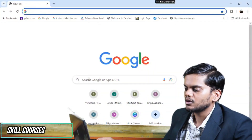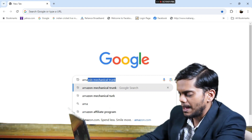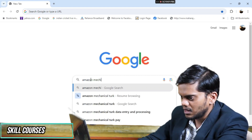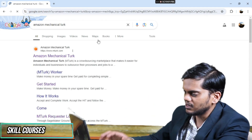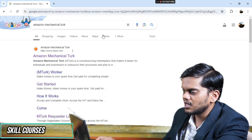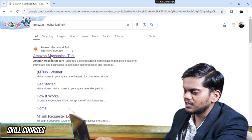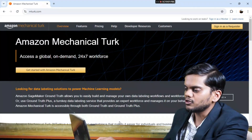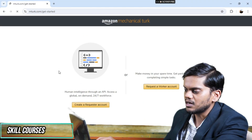I will go to Google Chrome and type 'Amazon Mechanical Turk,' then press enter. You can see this is the website, and I will click on it. After that, I will click on 'Get started with Amazon Mechanical Turk.'